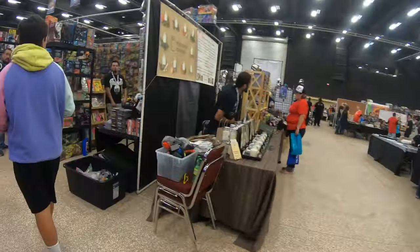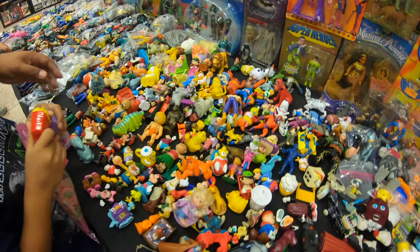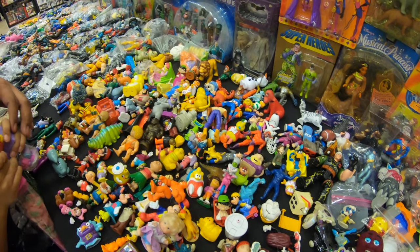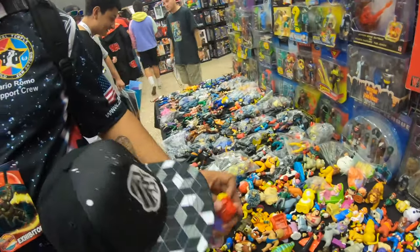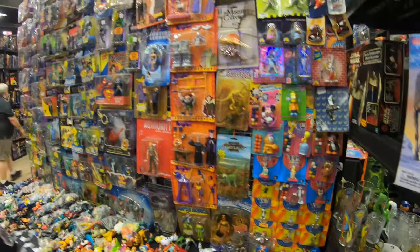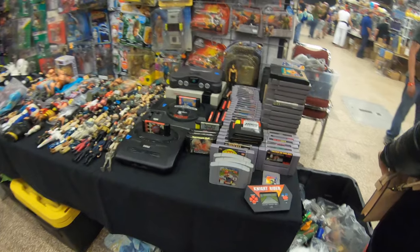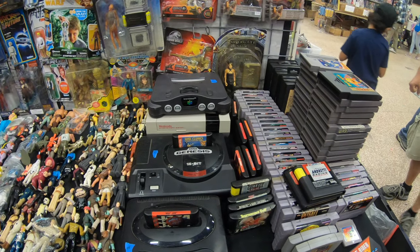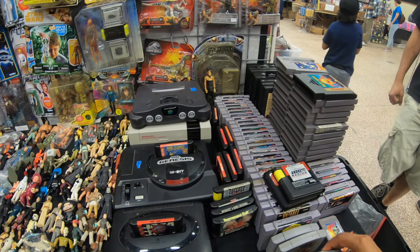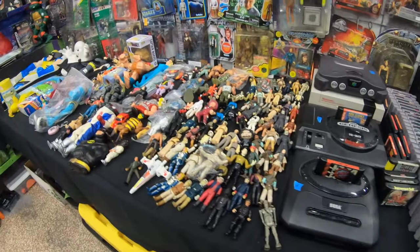We decided to walk around and see what types of figures we could come across. A lot of these figures were either McDonald's or Burger King figures, and if you know what you're looking for, some of these can be worth quite a lot of money. We also saw some vintage games, and I was immediately attracted because I'm looking for Smash Brothers for Nintendo 64. I love vintage gaming, but next to it we also saw some Star Wars toys.